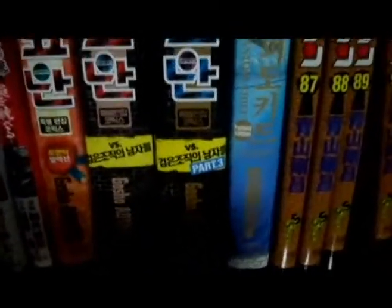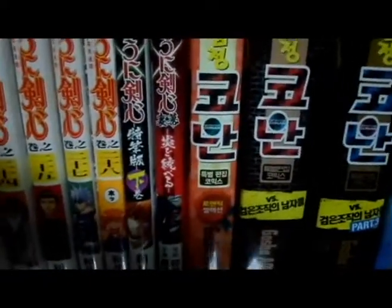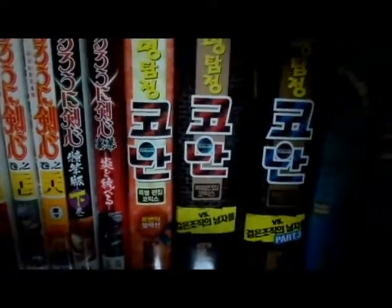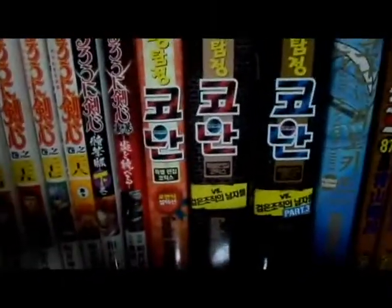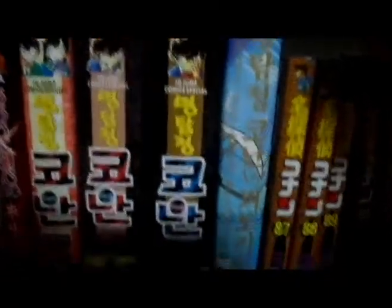These are actually special edition ones — specifically different things. This red one is the romance edition, containing manga chapters featuring romance. This is the black organization edition — anything related to the black organization, one of the main plots of Detective Conan, has chapters shown here in Korean. You can't find these in America and they are in Japanese, but I found them here in Korea so I had to get them. Here's the Kaito Kid edition — manga chapters with Kaito Kid.